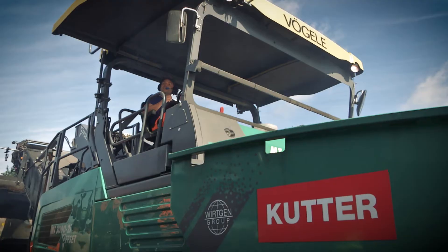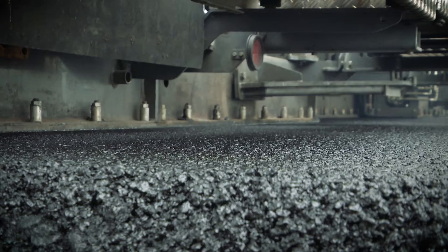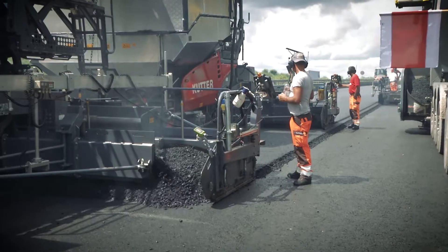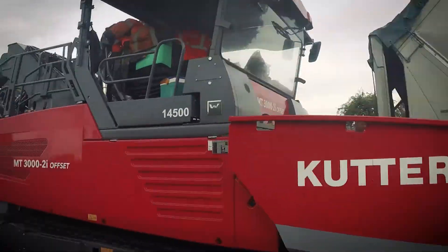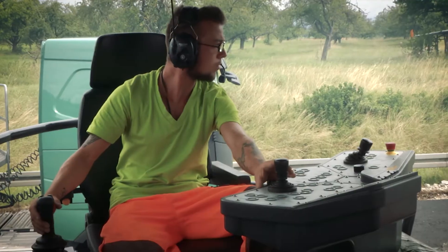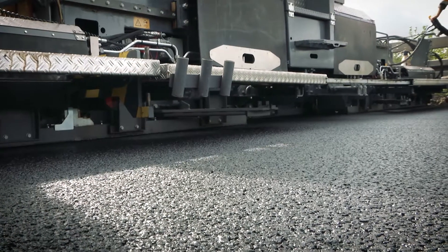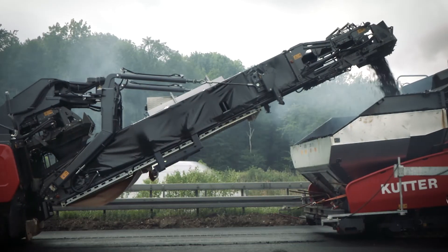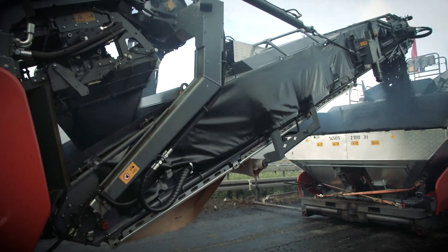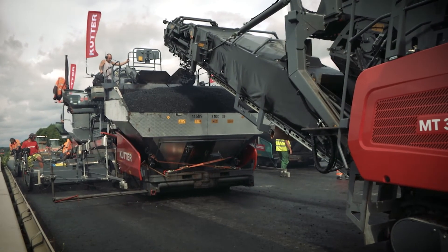Quality assurance takes centre stage in all areas of Vögele machine technology, with the aim of achieving maximum roadway evenness and resistance to deformation. Customers are highly satisfied with both the road construction technologies and the ease of operation of the machines. The results are compelling and the advantages of this method are obvious: the paving work is much swifter, the costs lower, and the durability of the road is also improved — all down to cutting-edge Vögele technology.